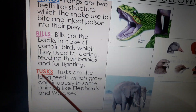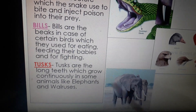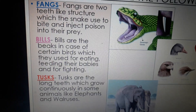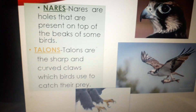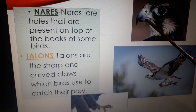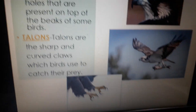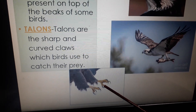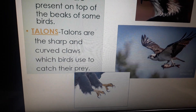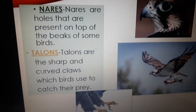Next, tusks: tusks are the long teeth which grow continuously in some animals like elephants and walruses. Next, nails: nails are the holes that are present on top of the beaks in some birds. Next, talons: talons are the sharp curved claws which birds use to catch their prey. These are the five definitions that you have to write in your copy.